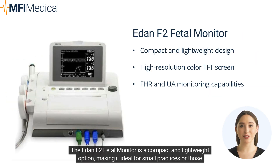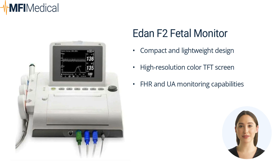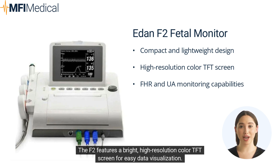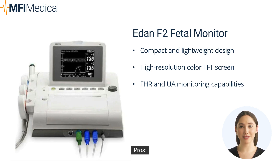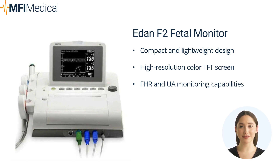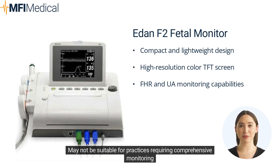The EDAN F2 fetal monitor is a compact and lightweight option, making it ideal for small practices or those requiring a portable monitoring solution. This model offers FHR and UA monitoring using ultrasound and external tocodynamometer technology, and features a bright, high-resolution color TFT screen for easy data visualization. Pros: Compact and lightweight design, high-resolution color TFT screen, FHR and UA monitoring. Cons: Lacks advanced features such as FMP analysis, and may not be suitable for practices requiring comprehensive monitoring.